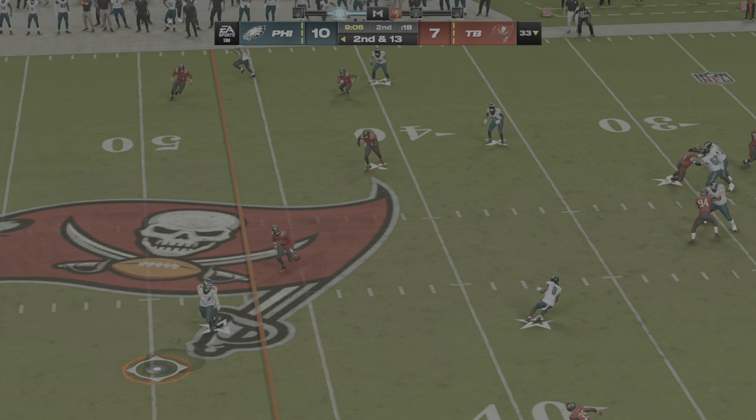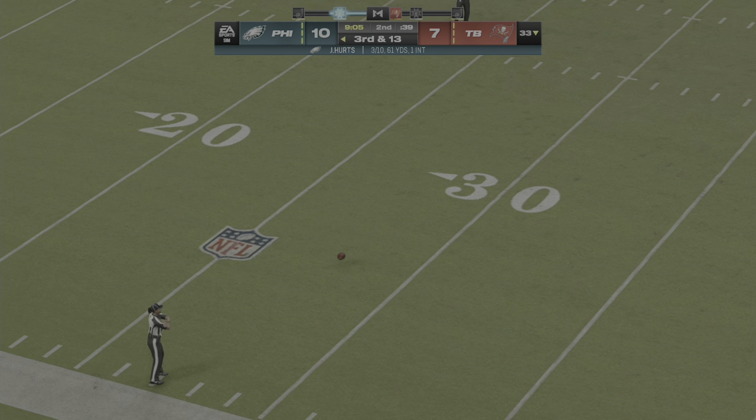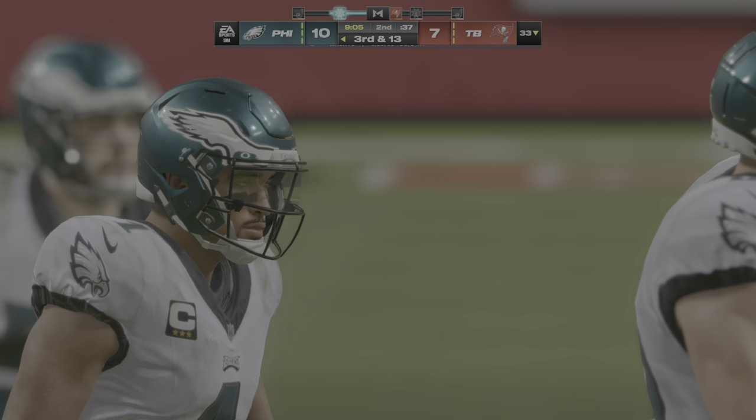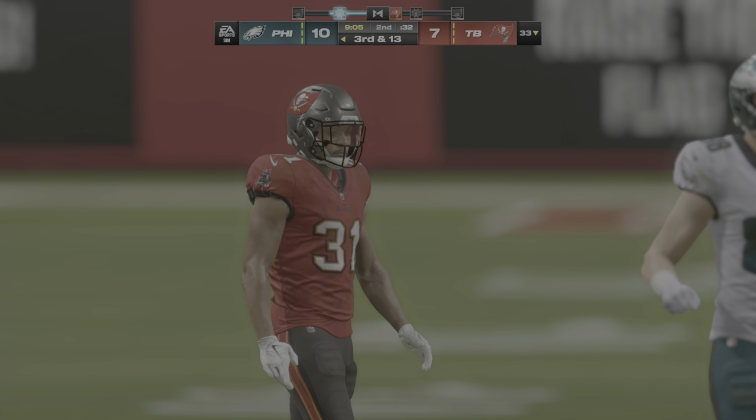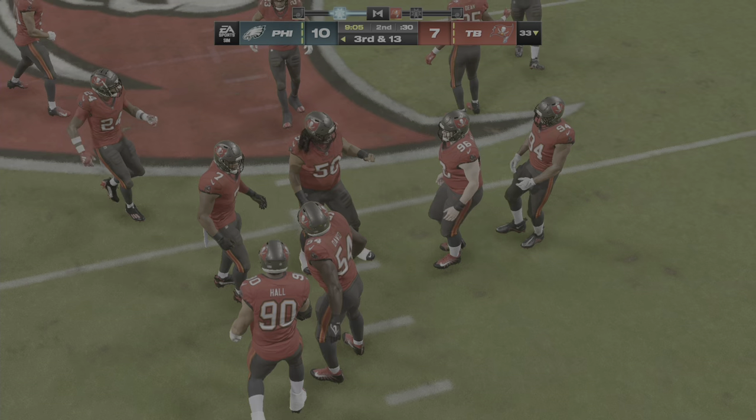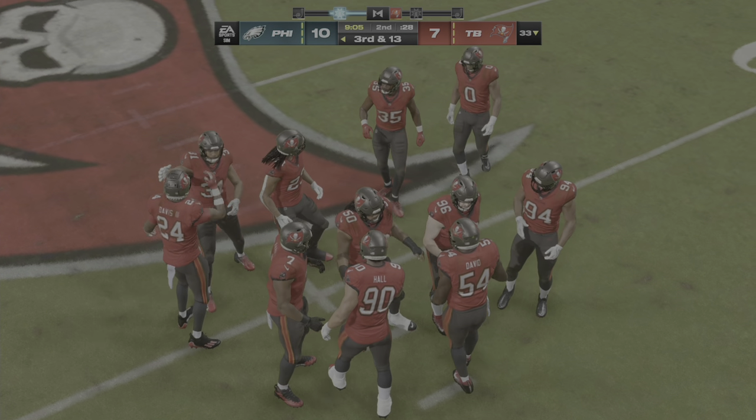Second down, here's Hurts — a quick throw there, but it's going to be incomplete. Defense! Defense! Defense!